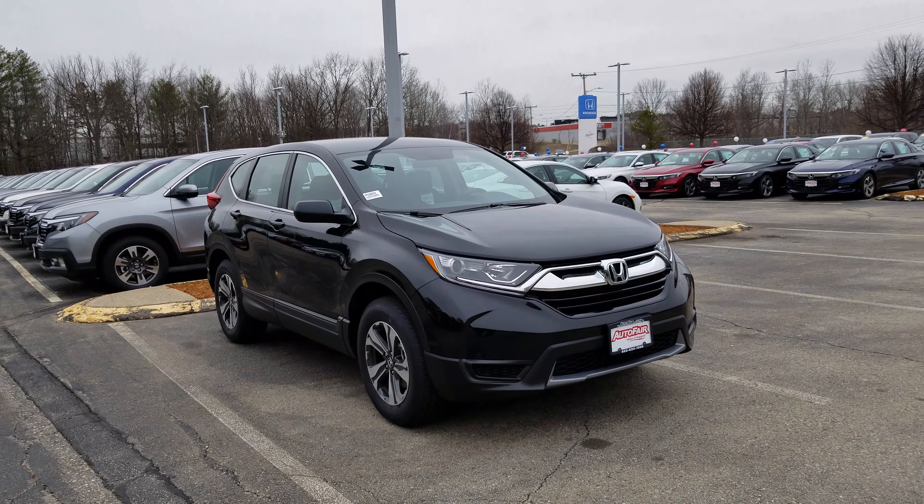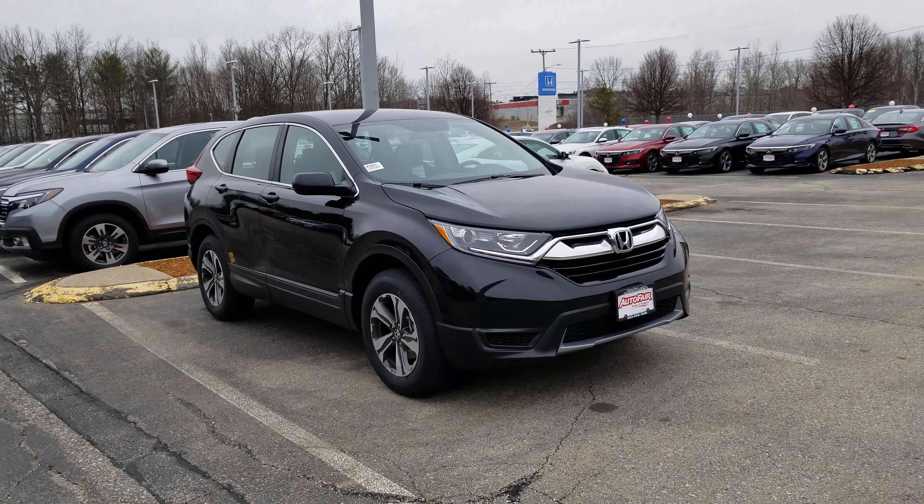Hey Steve, this is Dan Griffin from AutoFair Honda in Manchester, New Hampshire. This is one of our 2019 Honda CR-V LXs. We're going to do a quick little walk around this vehicle to show you some of the features.